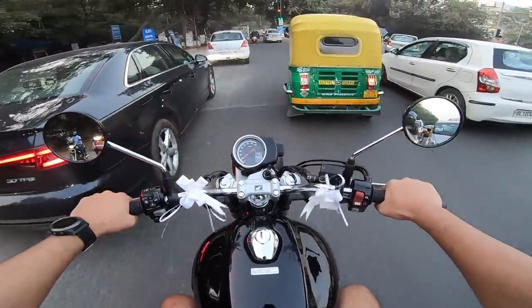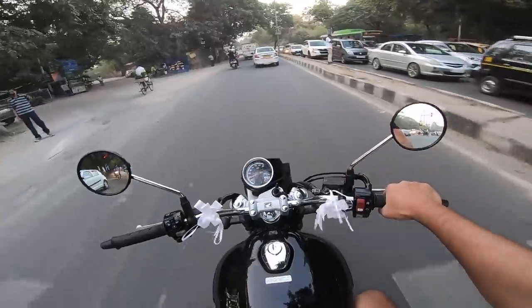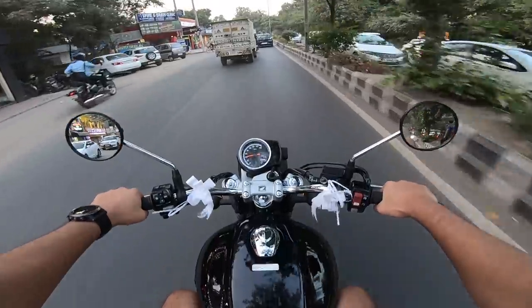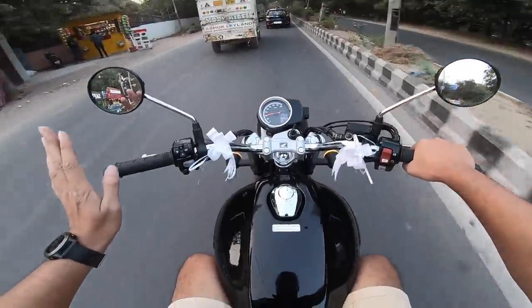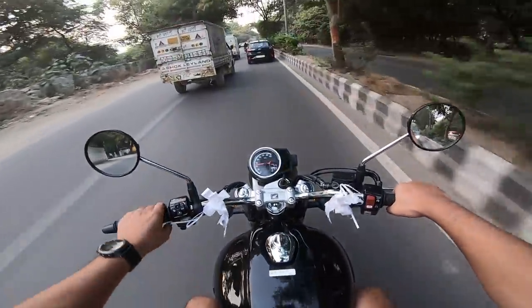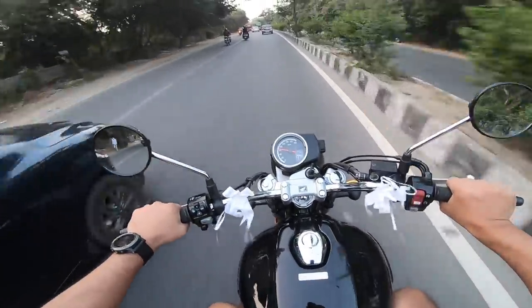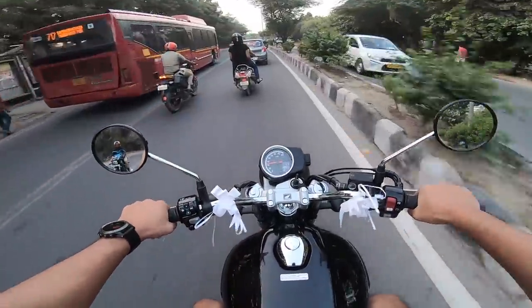The suspension is slightly tuned on the stiffer side. For city riding I believe it could have been about 10% softer. But for people who are going to ride this motorcycle enthusiastically — though I hope they don't push it too hard, it's not really that kind of motorcycle — it will handle well. When you open the throttle and go, this bike has some go.